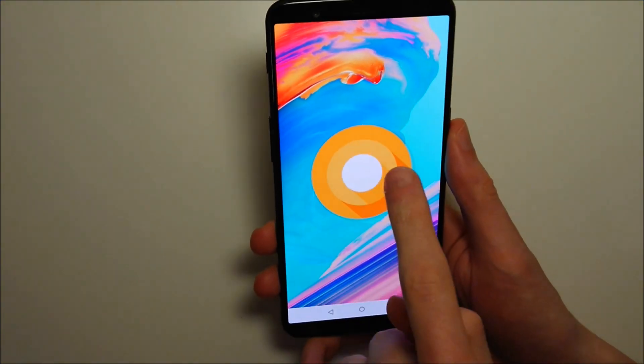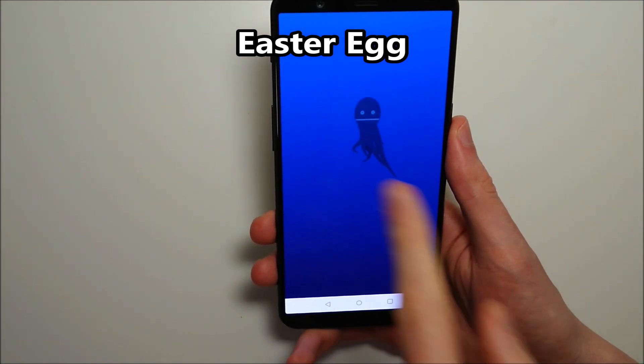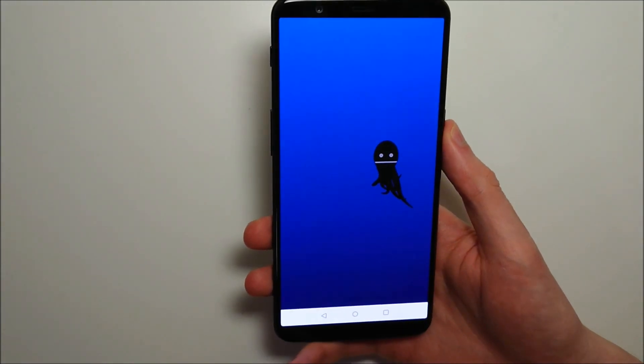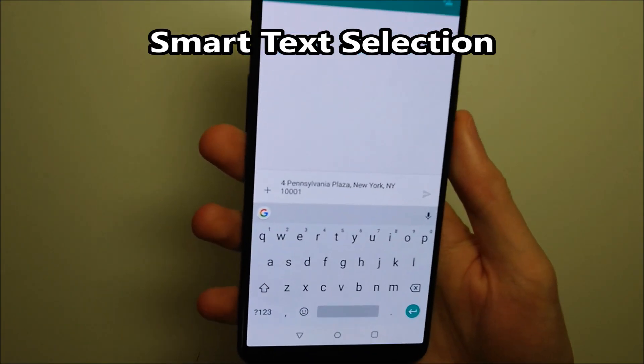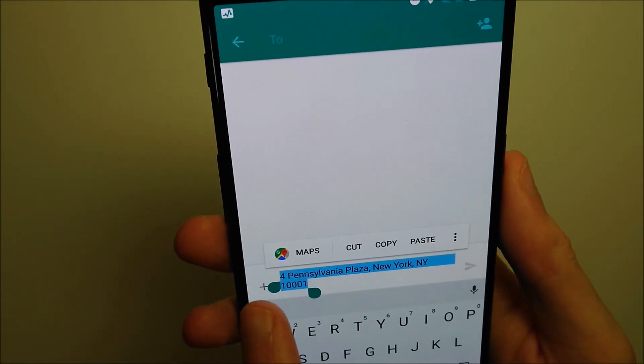And a quick look at the Android 8 Oreo Easter Egg — I think most of you guys have seen it, but it is an octopus. There's also a smart text selection. So for example, if someone sends you an address like this, double tap on it and you guys see the suggestion there for Maps.